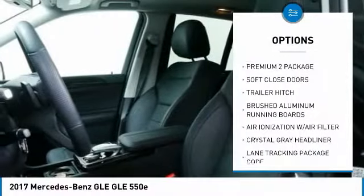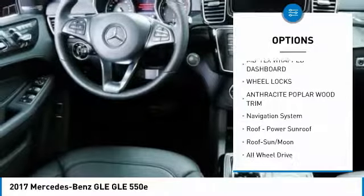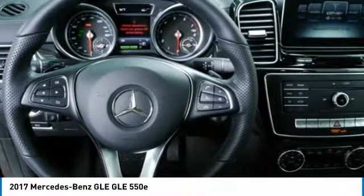Navigation system. Power passenger seat. All-wheel drive. Anti-lock braking system. Traction control. Moonroof. Bluetooth wireless data link for hands-free phone. Air conditioning. HomeLink garage door opener. Power steering.